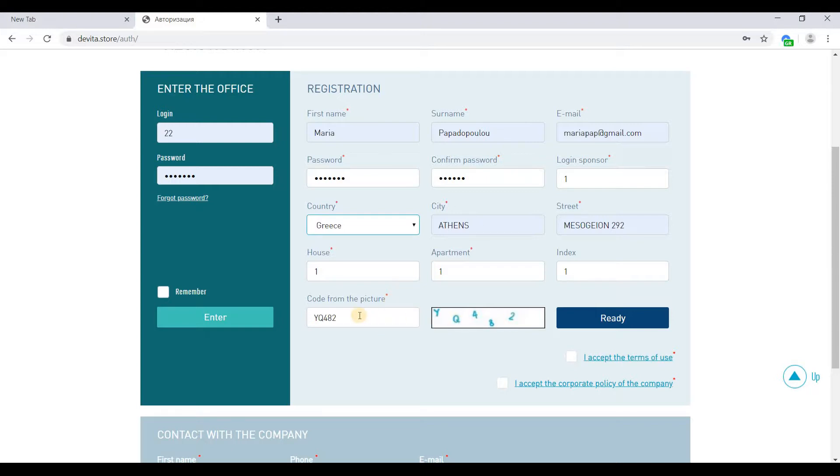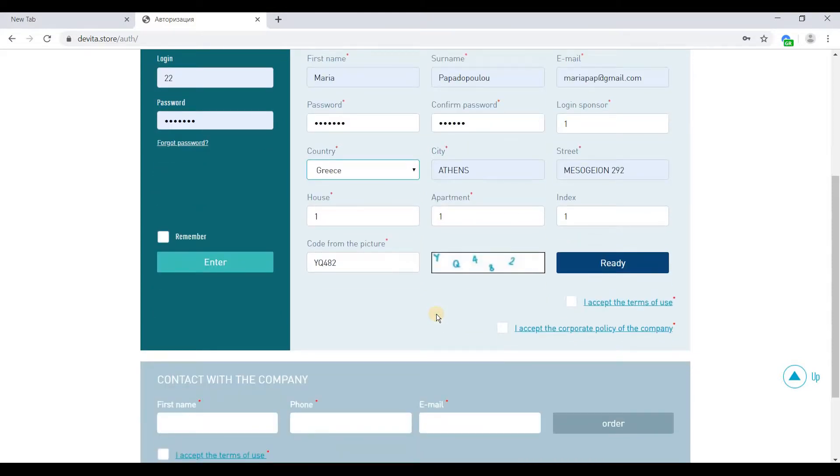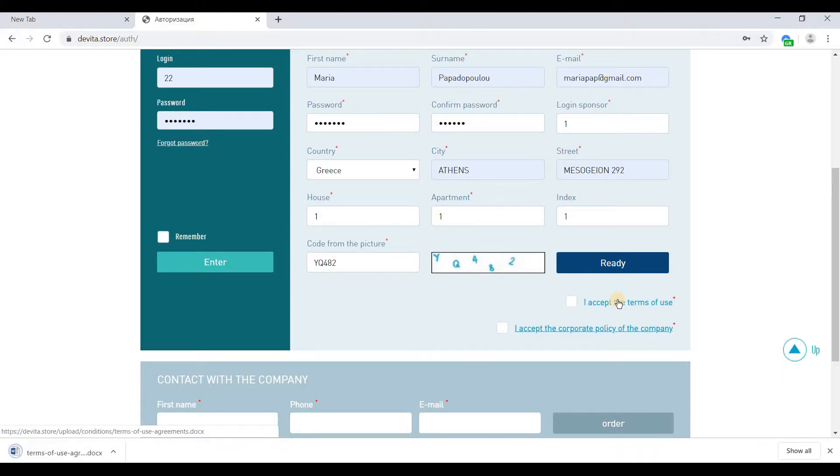The next two conditions are the acceptance of the terms of use and of the corporate policy of the company. To do this, click on the phrases "I accept the terms of use" and "I accept the corporate policy of the company." Open these files and familiarize yourself with them. After reading them, click on the checkbox to accept the above, then click on the Ready button.